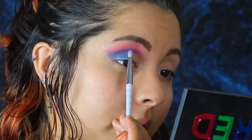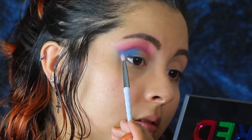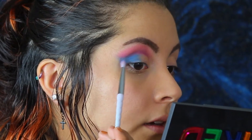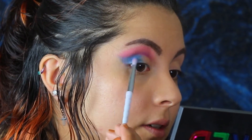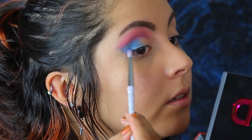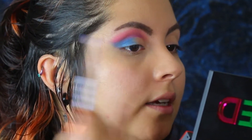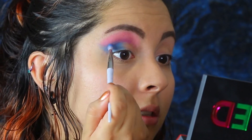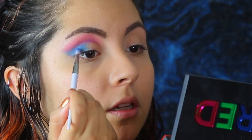I'm noticing definitely a difference using these brushes — it's easier for me to get the shape I want without creating such a mess. That nice little point I'm getting at the end is definitely hard to achieve with my other brushes. So there's already a plus there.